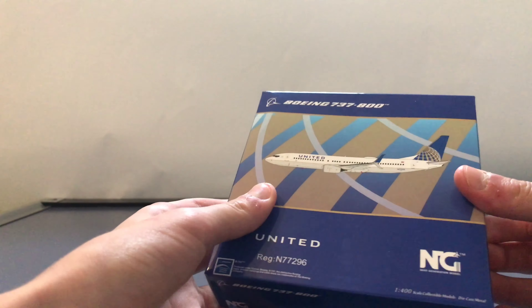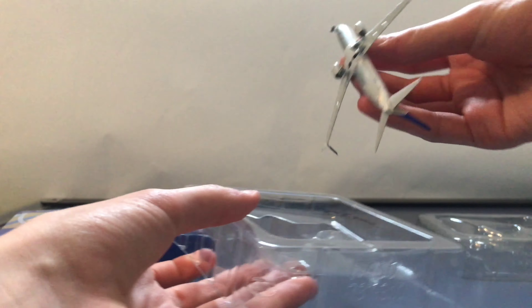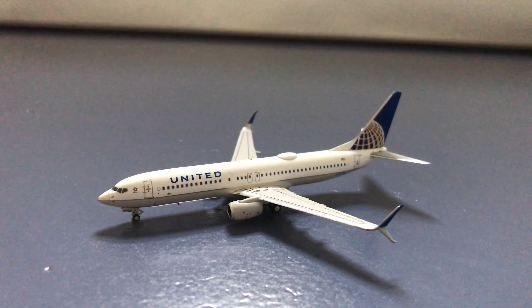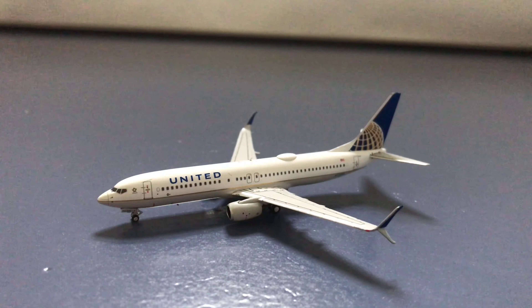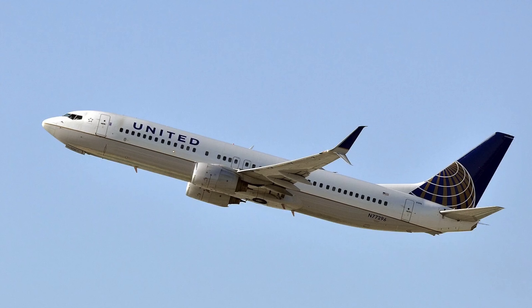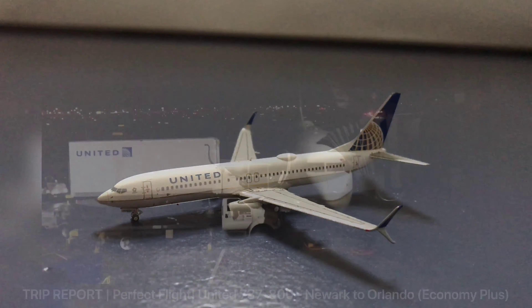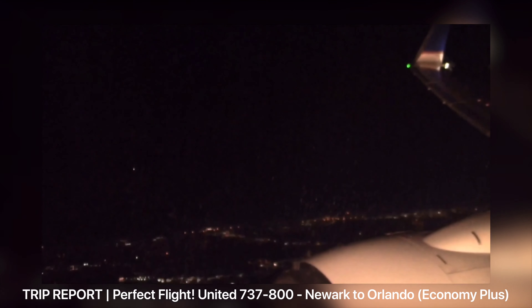Let's take a look at the actual aircraft and take it out of the box. Taking a closer look at the aircraft, it looks absolutely amazing. Some quick aircraft information: the aircraft's registration is November 77296. It was first delivered to Continental Airlines in September 2005, and then in October 2010 it was delivered to United Airlines, where it is still operating to this day. In February 2020, I actually flew on this exact aircraft from Newark to Orlando — you can see that video by clicking on the card in the corner.